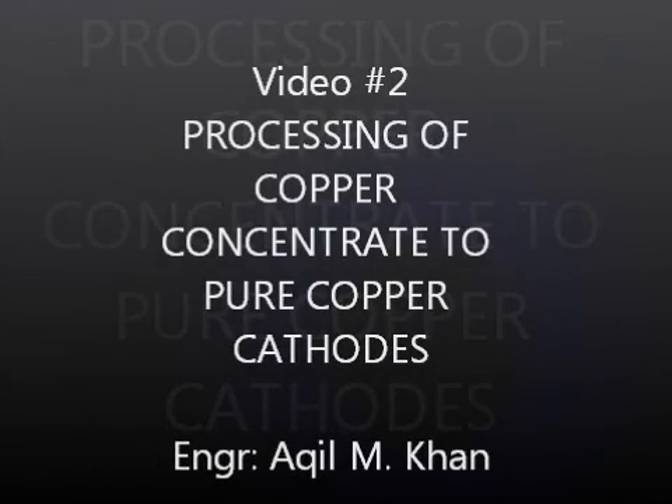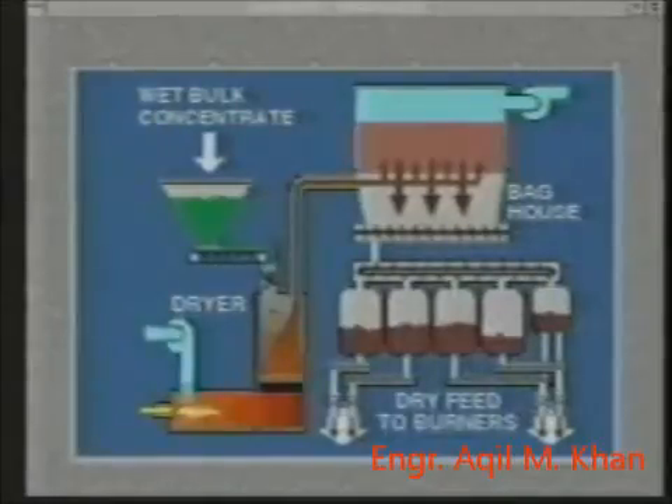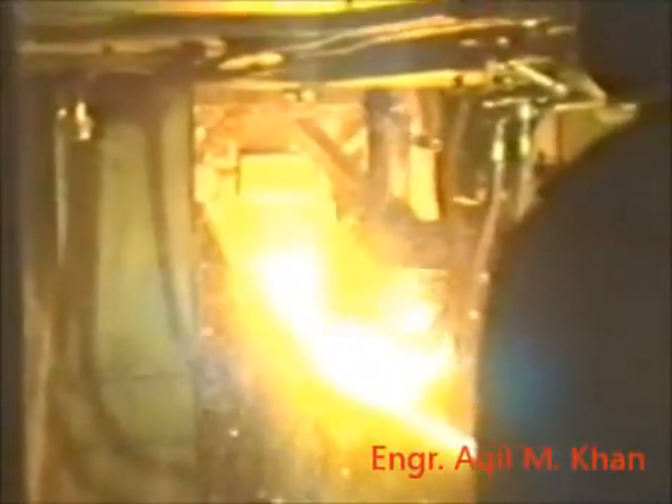We will now follow the processing of copper concentrate. The concentrate is first dried in this large rotating dryer, then transferred to storage bins. This concentrate contains a large percentage of iron and sulfur, which is removed in the flash smelting process.